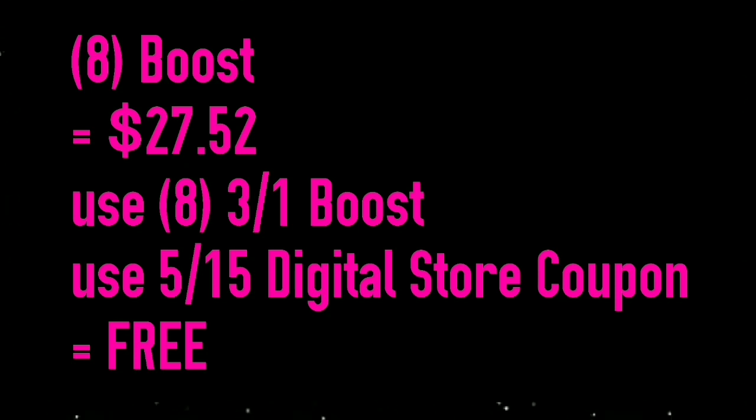Then we had the Glucerna Snacks from Meyers, and again they were $4.19 each. With this week's deals they are taking $5 off instantly for every 3 that you ring up, so I did 6 of them at a time. I used 2 of the $5 off 2 Glucerna coupons and 2 of the $3 off 1 Glucerna coupons from the newspaper inserts. Meyers policy does state that you can only use 2 identical coupons in a transaction, and that's why I did the combination of coupons in this way.